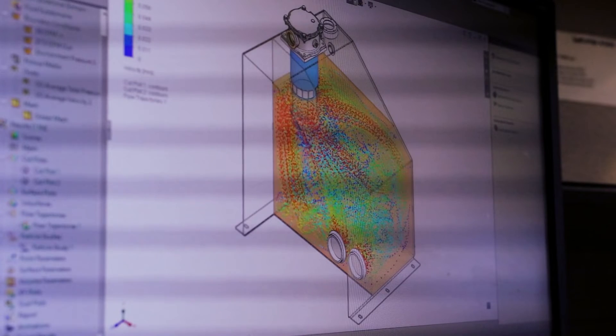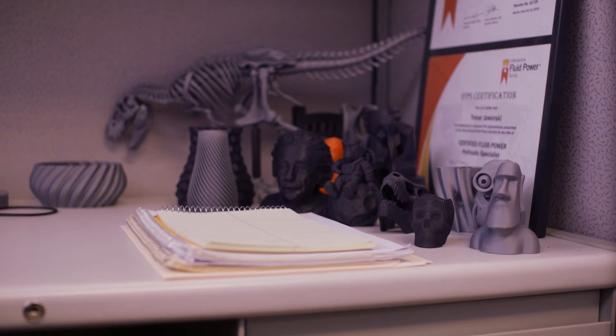I did focus on fluid power in college. I was really drawn to thermodynamics and then fluid dynamics, so that's kind of where I focused. Being able to attack a new challenge every day and have something that you can work on, put yourself into, and help build it up and see the final project go out the door — it's really rewarding.